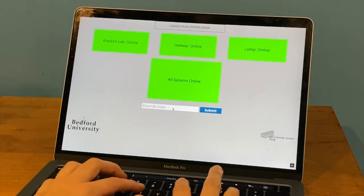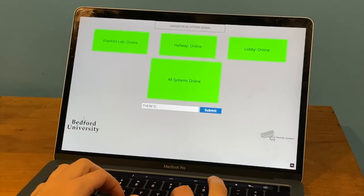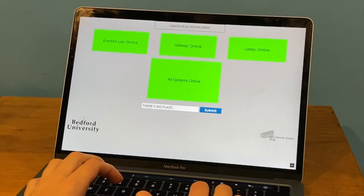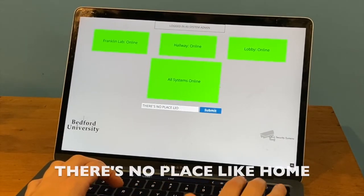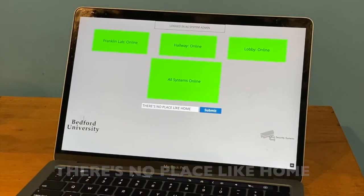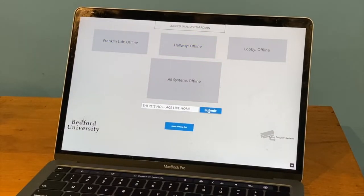Participants still need the override code to shut down the security system. Think back to all those capitalized words and put them together into a familiar phrase: 'There's no place like home.' It's time for quarantine to end and for these unwilling participants to head home. When the correct code is entered — and it's case sensitive — the three security cameras shut down, leaving participants free to go.